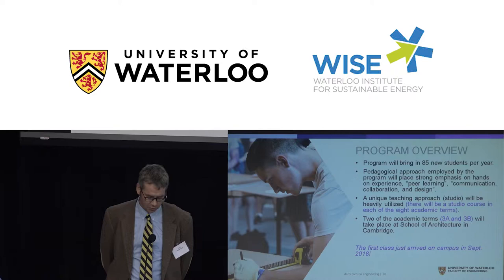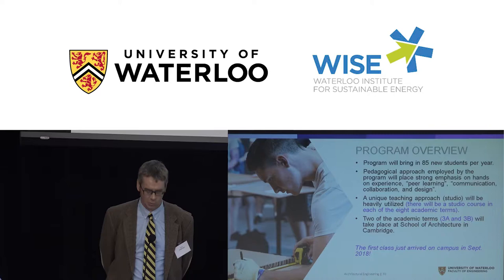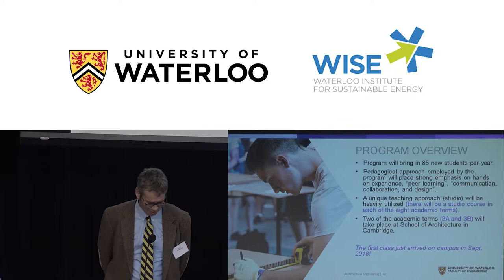Students will take their entire third year — both 3A and 3B — down at the School of Architecture in Cambridge, where they'll work with architecture students, learning how to communicate and collaborate on projects. Our first class is here today — you can see them. A good number are looking for co-op jobs and might even have resumes in their back pockets. They're a great, energetic bunch and I think you'll enjoy meeting them.